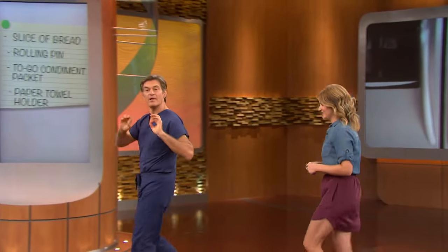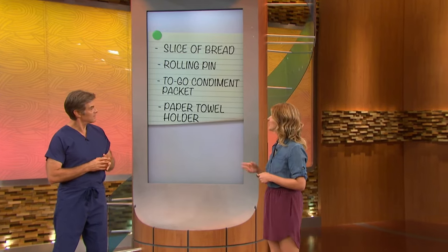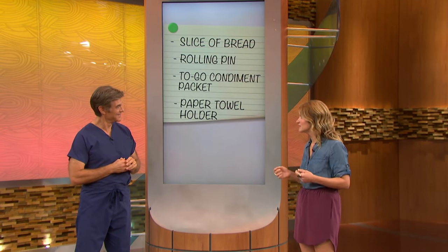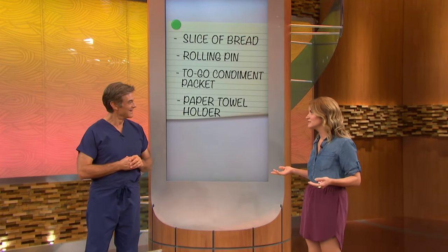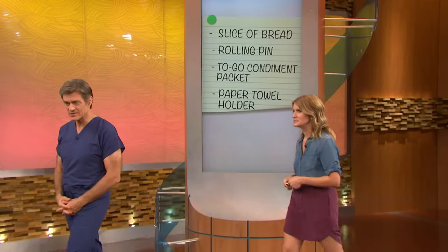These are a list of some items with unusual uses. Slices of bread — we're not supposed to eat those anymore, so let's find a different use. A rolling pin — not just for angry housewives. To-go condiment packets: it might look like you don't have your life together with all that takeout, but we've got another use. And paper towel holders — my parents kept shoving theirs in a drawer, and now there's another use for it.